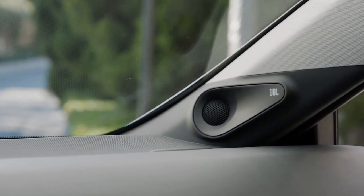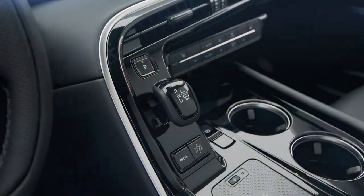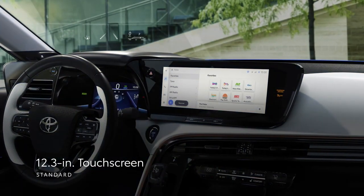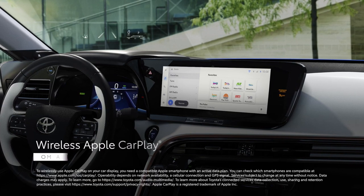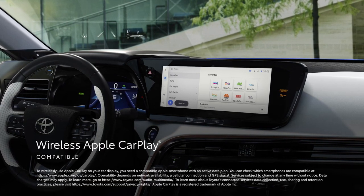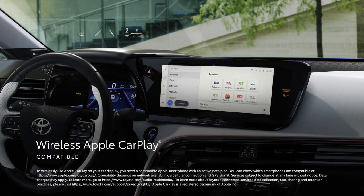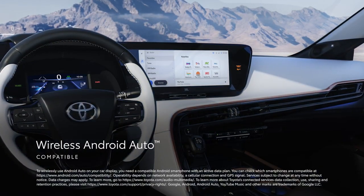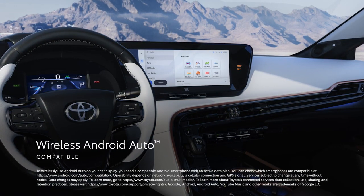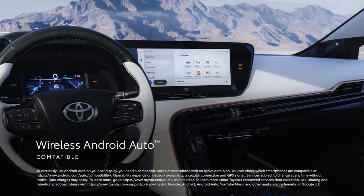With a vehicle as innovative as Mirai, it's no surprise that its tech story stands out. The standard 12.3-inch touchscreen features the latest Toyota Audio Multimedia platform, which includes standard wireless compatibility for Apple CarPlay, connecting drivers to the apps on their iPhone, including maps, messages, podcasts, and music subscriptions. In addition, wireless Android Auto compatibility makes it easy to stay connected to Android devices and access various apps and services from Google, including YouTube Music and Google Maps.